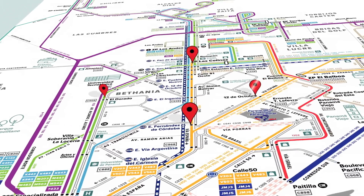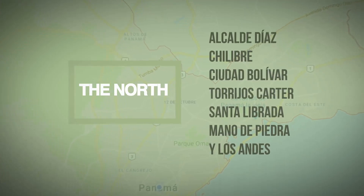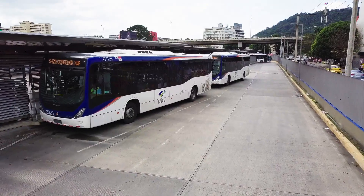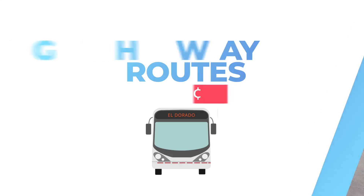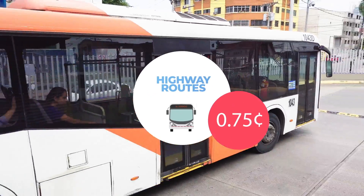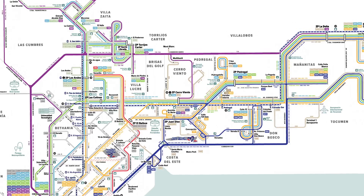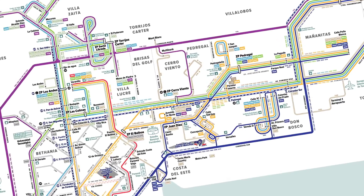The coverage of the public transportation systems of MIBUS includes the north, center and east areas of the capital city and the district of San Miguelito. At your disposal, we have freeway routes at the cost of 25 cents, highway routes that take you from one zone to another at 75 cents, and complementary routes at 25 cents that circulate in only one zone. Panama City is composed of 10 roadways where MIBUS offers more than 160 routes.